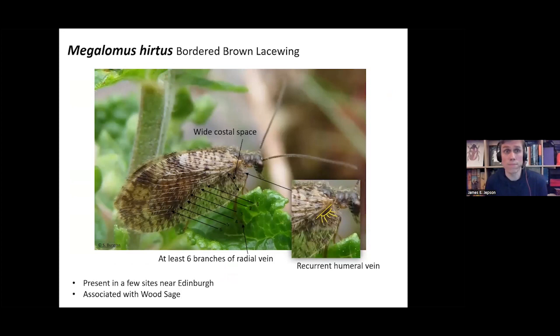Megaloma hirtus is restricted to just a few sites in Edinburgh and associated with wood sage. These are quite simple to identify: they have a recurrent humeral vein — bending back on itself — a wide costal area compared to many other brown lacewings, and at least six branches of the radial vein. So again, quite easy to identify, but only found in a few sites around Edinburgh.